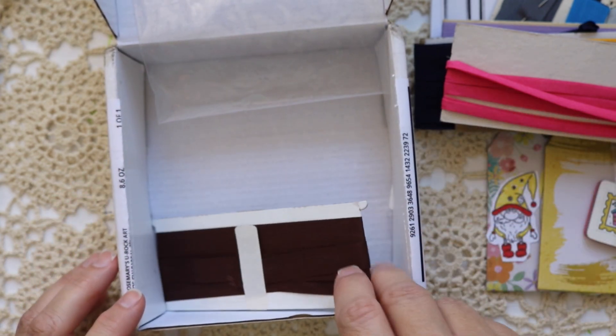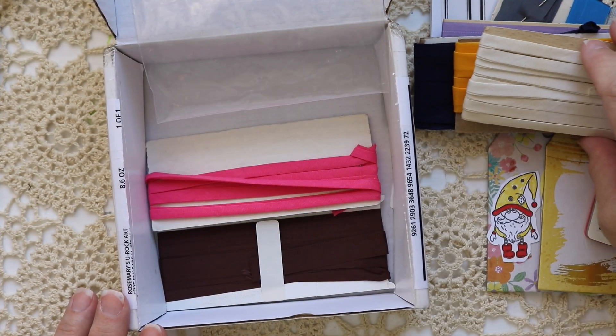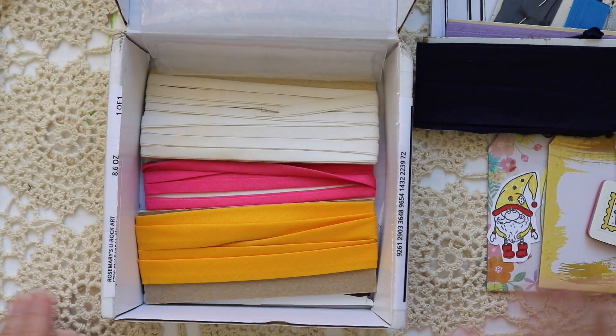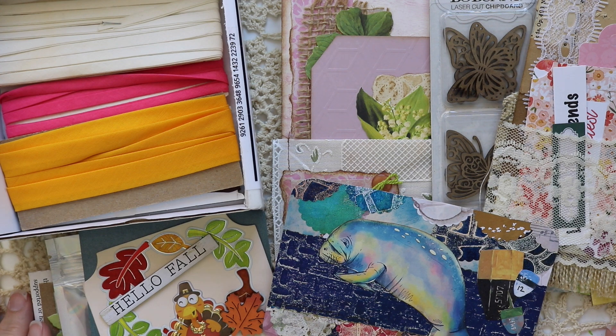My grandmother knew how to sew — she was so talented — but I didn't learn any of that. So I have a lot to learn. Thank you so much, Rosemary. Thank you, Darcy. Thank you, Raina. Thank you, Rosemary. I really, really appreciate you sending me these goodies. It lifted my spirits today and I appreciate that. And to you, my friends, I appreciate you coming and spending time with me. Thanks for watching — see you soon.